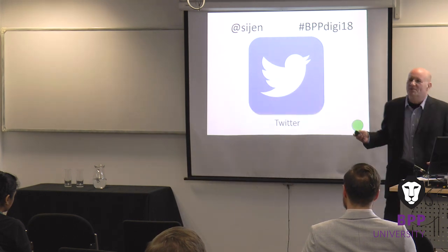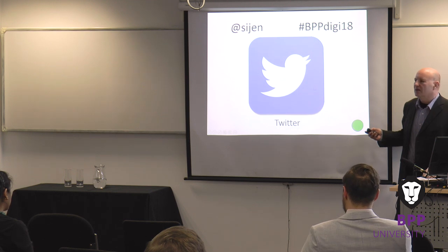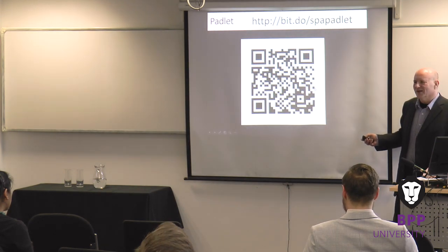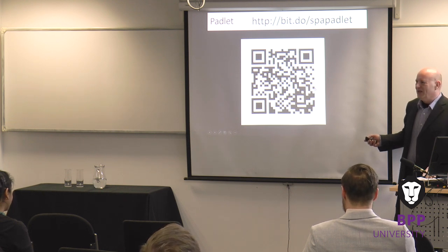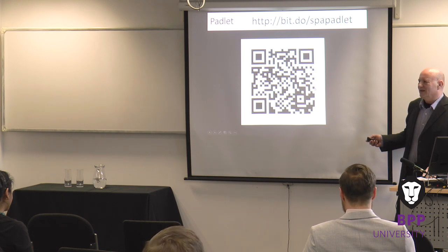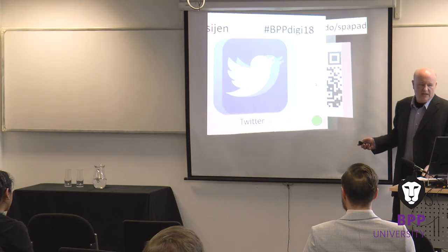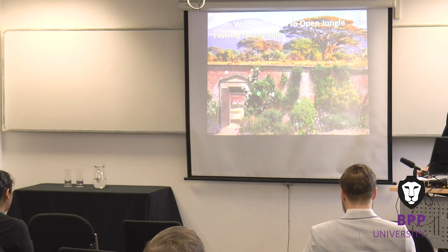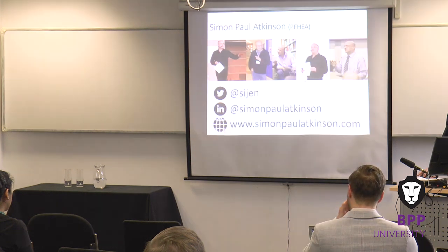Just to show you that it is navigable — it's sort of a Prezi-like presentation in that I can jump around using various hotpoints. I don't want to teach you to suck eggs, but I'm always amazed at how much people don't understand the functionality that is actually available in PowerPoint. So it is quite interesting.